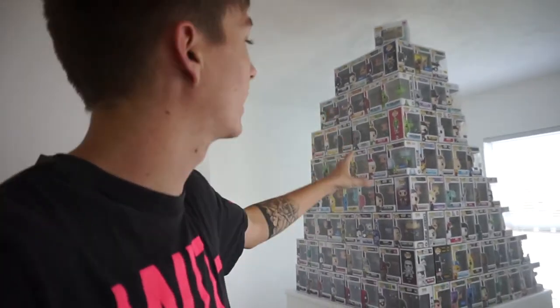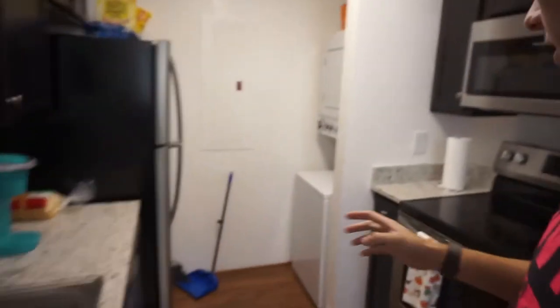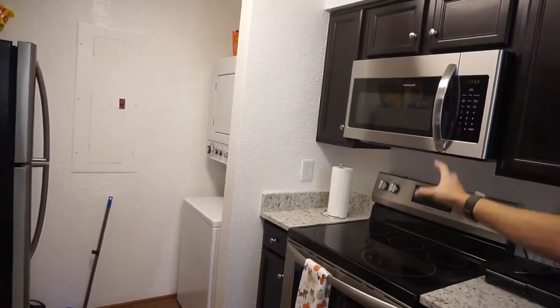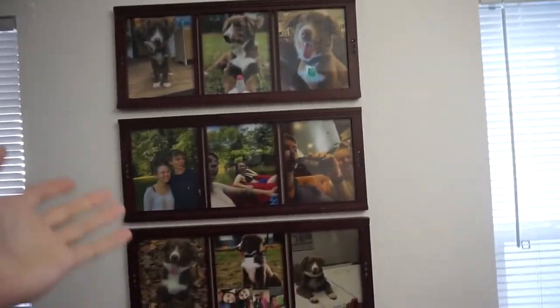I actually don't like it but my girlfriend loves it, so we're gonna keep that there for now. Let's move on to the kitchen. Yes, it is a small kitchen but I think it's a decent size for two people — you've got a full microwave, stove, sink, fridge, everything you would need. And a very nice dining room table with some pictures — you can see the dog and us together.